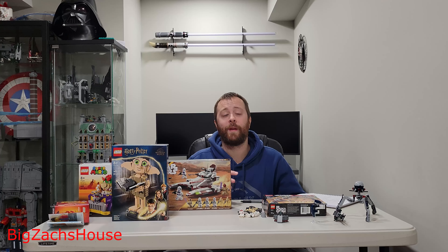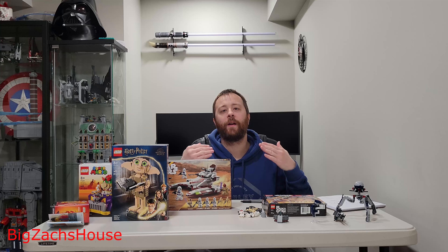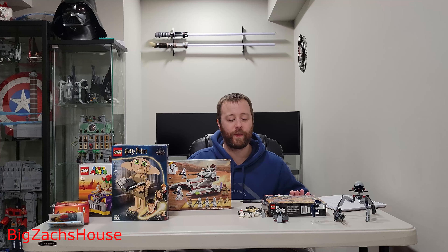X-Men '97, the X-Men X-Jet. 359 pieces, four minifigures. $85. Hear me out here. LEGO, in my opinion, was feeding off the nostalgia and the fans' desperation for an X-Men set, these minifigures, and they said, you know what, let's slap this ridiculous price tag — $85 for this set.